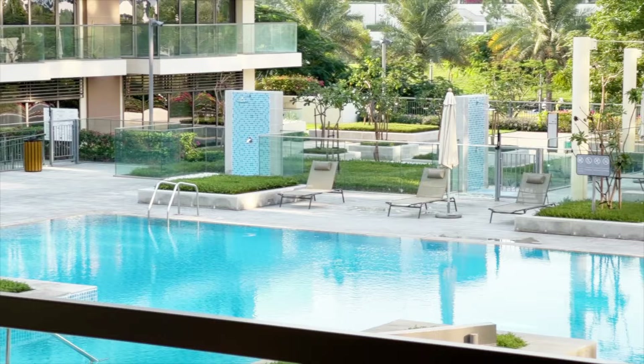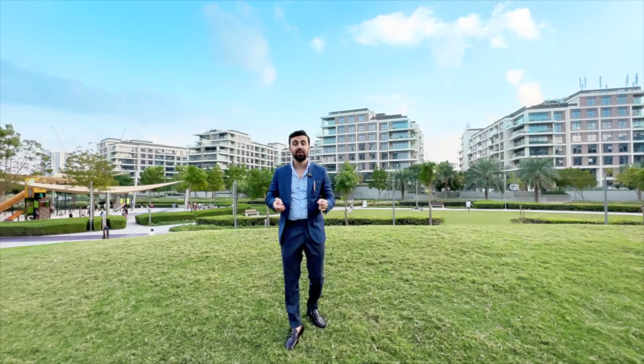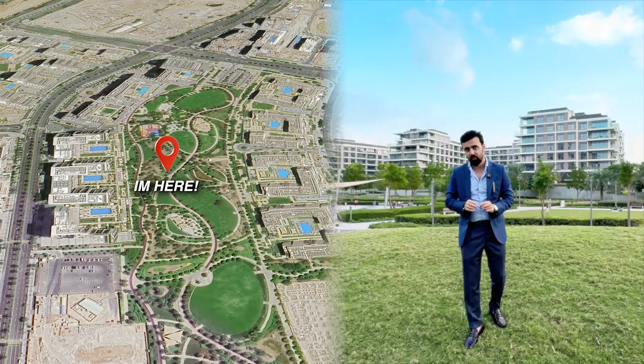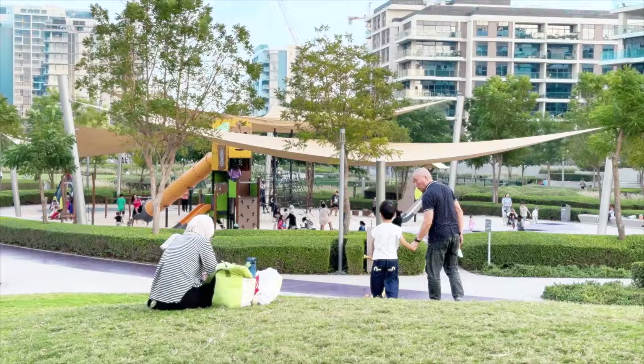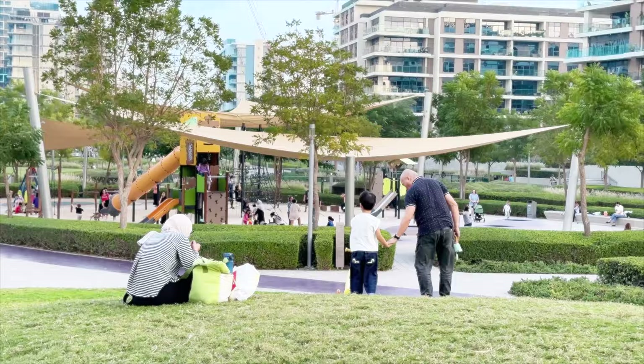This apartment is located in the heart of Dubai Hills Estate, which is one of the most sought-after communities in Dubai. This community offers residents a variety of world-class amenities, including a 180,000 square meter Dubai Hills Park — perfect for picnics, walks, playtime for kids and much more.